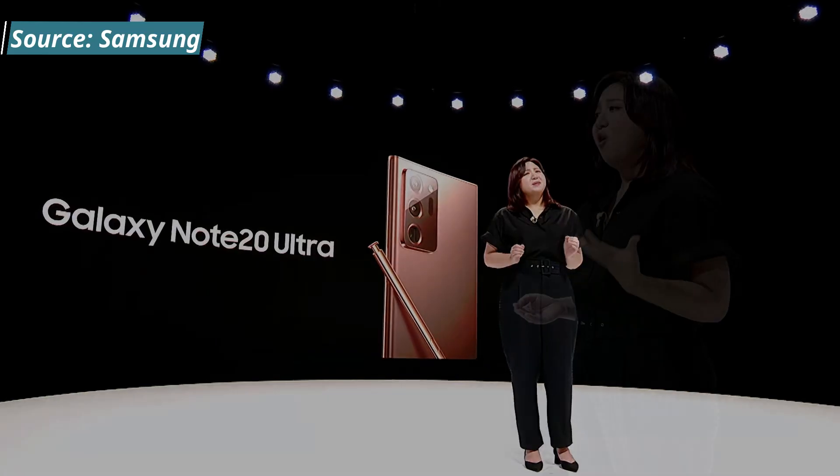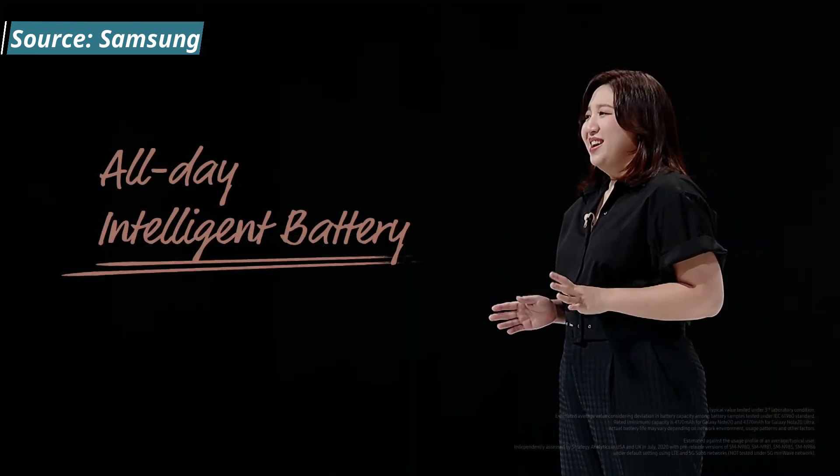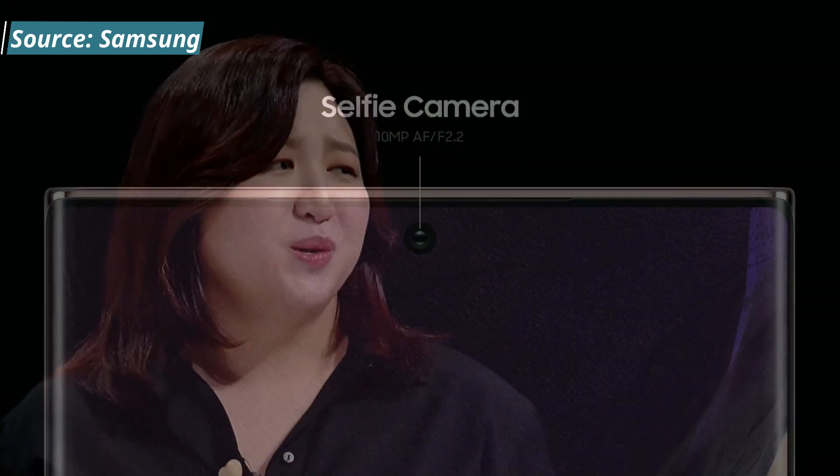As far as speed and performance, Samsung is bragging that this has the fastest chipset in a smartphone. Both models should have the Snapdragon 865 Plus, and with the new chipset, fast charging allows you to get up to 50% in 30 minutes.